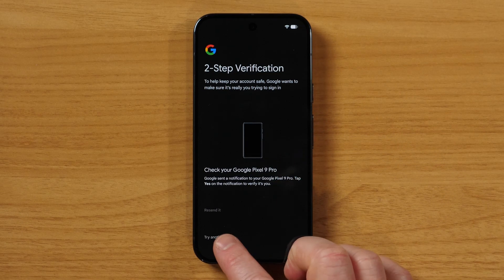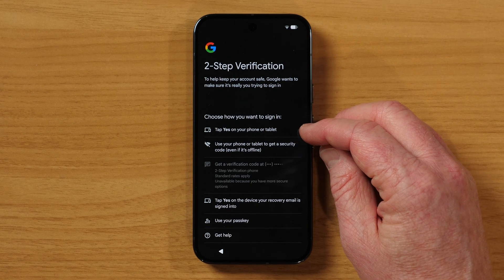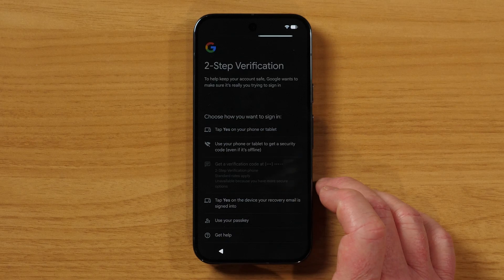Usually at this point you would need to verify your email on the old phone, but I don't have my old phone right now because it's blown up. So I need to try another way. When you've set up your account, you likely gave it another email address or phone number to access it. Here it's saying you can tap yes on a phone or tablet, or use a passkey if you've set that up. I like the option to tap yes on the device your recovery email is signed into. This is actually my wife's phone — she was able to send the confirmation and I was able to tap yes and sign in.